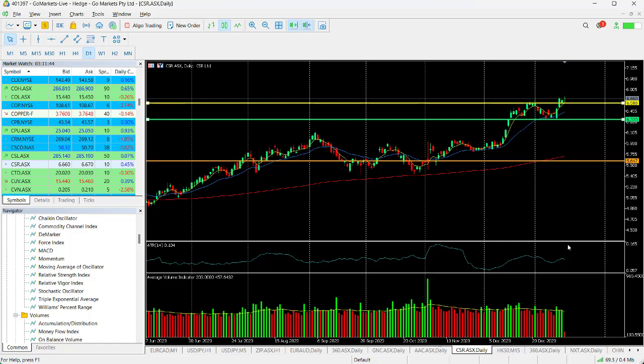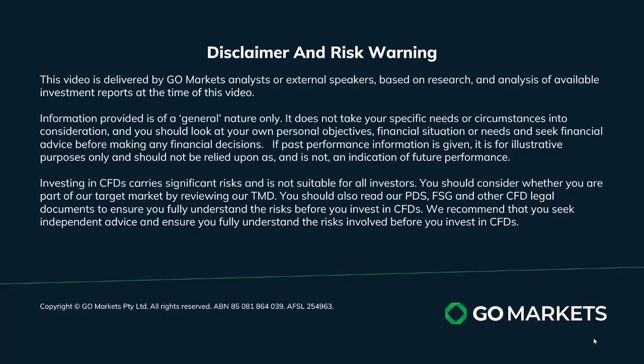So this stock looks good to go, with a potential price target of around about $7.20 on this. It could certainly see it test seven dollars in the medium term as well. Trade safe and see you again soon, bye for now.